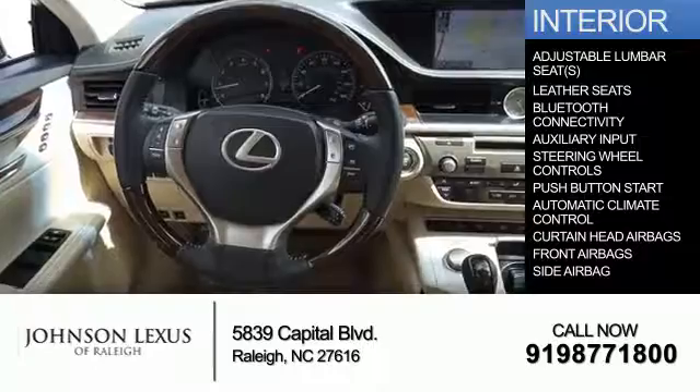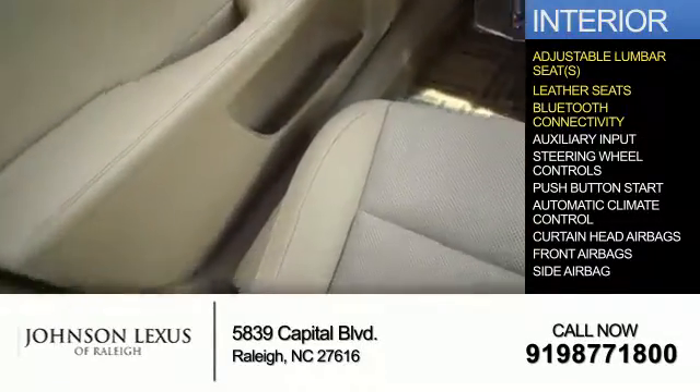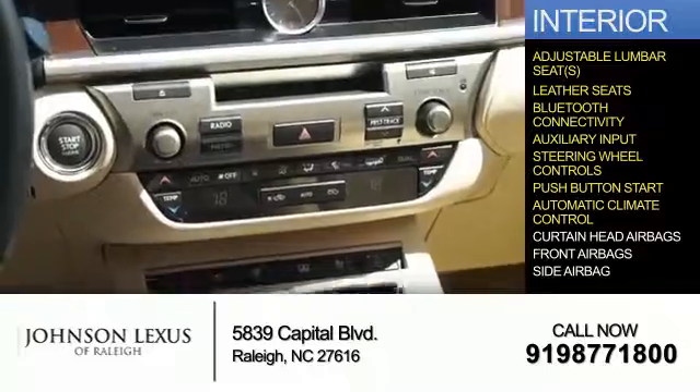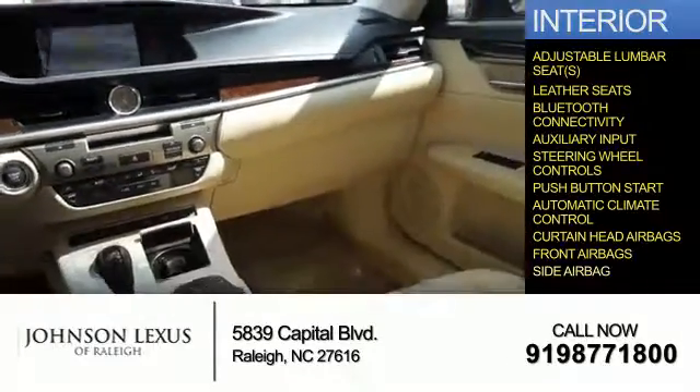Inside you'll find adjustable lumbar seats, leather seats, Bluetooth connectivity, and auxiliary input, steering wheel controls, push button start, automatic climate control, curtain head airbags, front airbags, and side airbags.